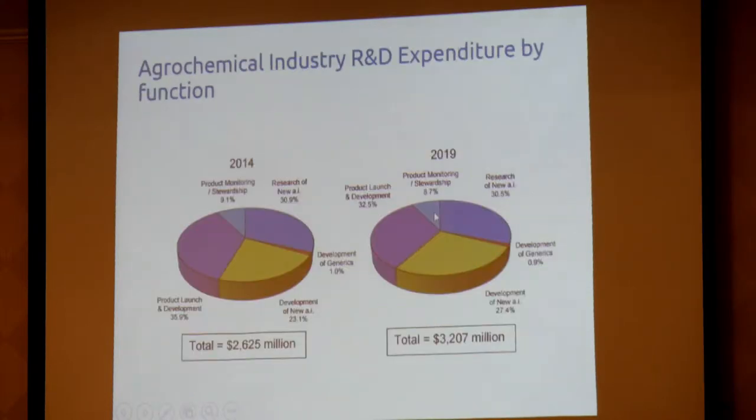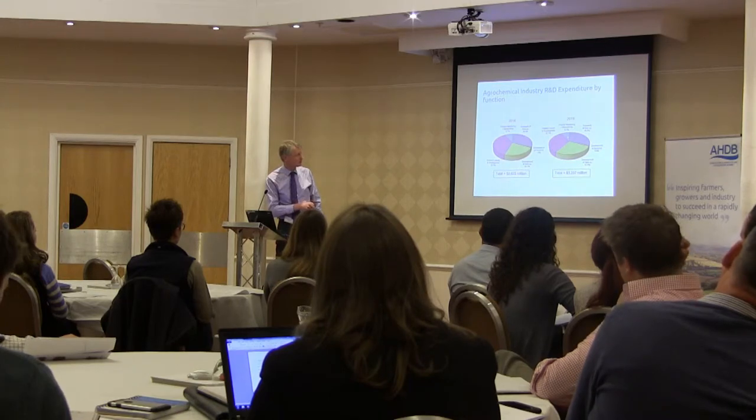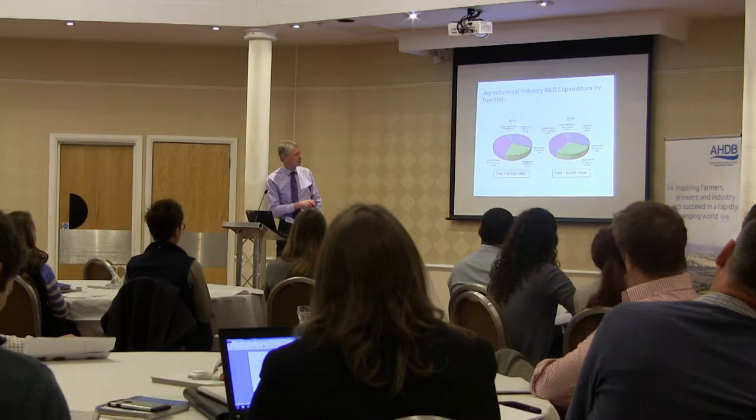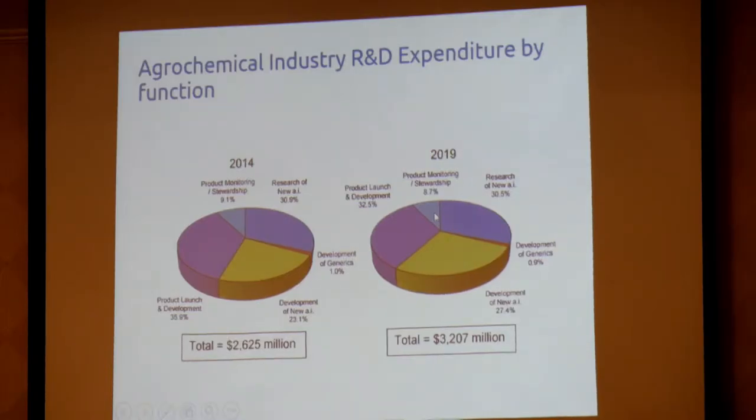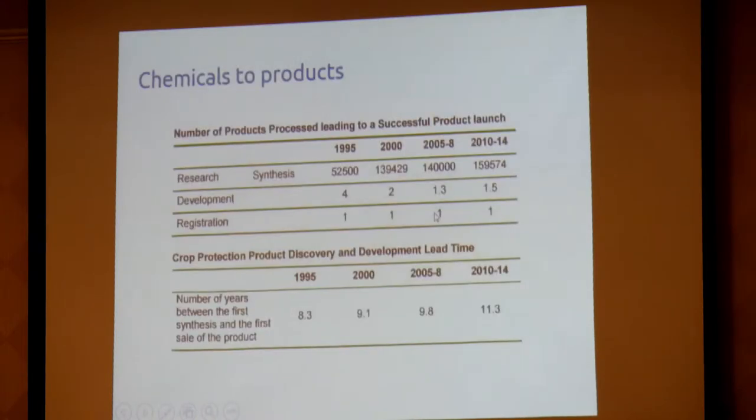This shows how the industry is spending its money on the registration process, with product launch and development gradually becoming slightly larger. It gives an overview of what it costs to go through the process: in 2014, somewhere around $2.6 billion, and by 2019 that's estimated to be about $3.2 billion. So it's costing more, and that's one reason why we're not getting so many new actives.